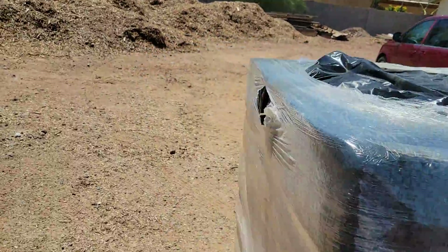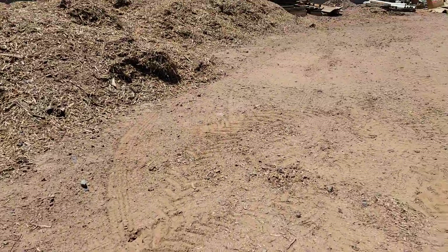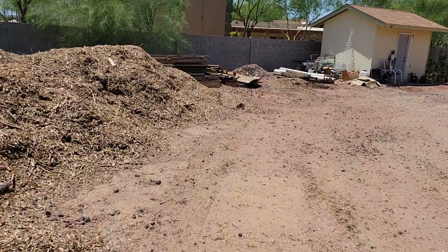But this is what we have to do, because this native soil here is not going to grow anything except cactus. Which, cactus — that's cool, but we're not growing cactuses.